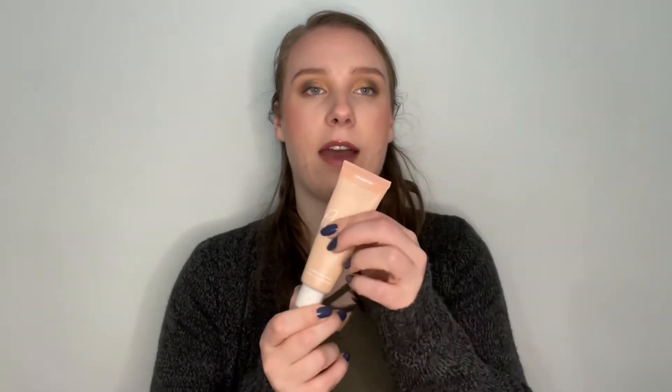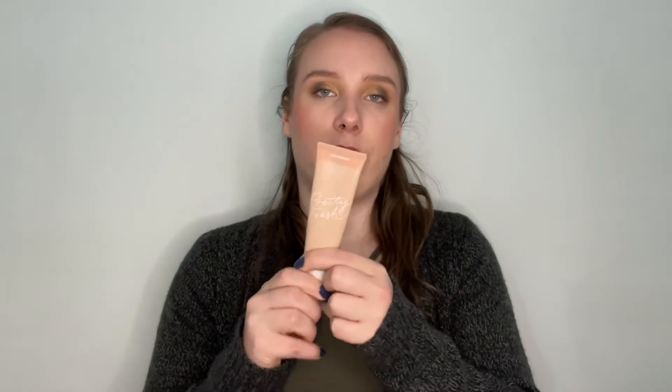I mainly use concealer for coverage, so I tend not to reach for foundation or skin tint products anymore. I would like to get through some of these in my collection, so I'll probably keep this in potentially for the whole year. This is my perfect shade match right now, but I have a foundation that's slightly darker, so I might roll that one in during the summertime. From two uses, you're not going to see any real progress, but there is a small dent from before I rolled it into this project.